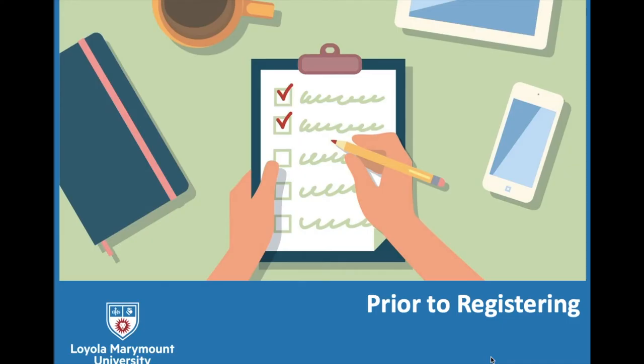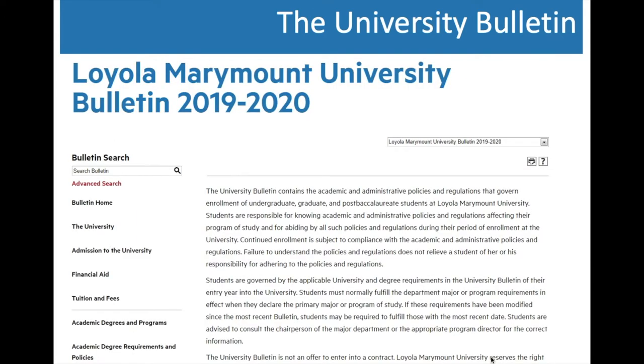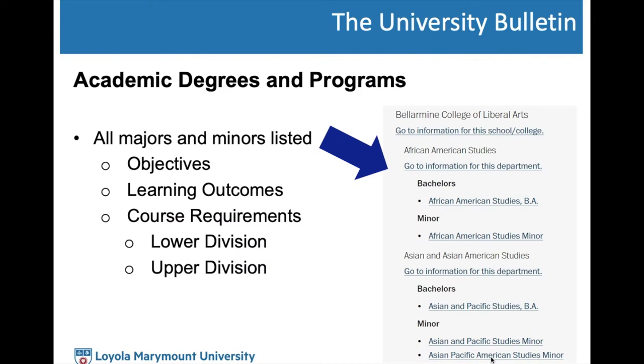Let's take a look at prior to registering. The first resource we're going to talk about is the University Bulletin. The University Bulletin is one of the most critical resources at the University because it contains all the academic and administrative policies that govern your enrollment here. You can access it at bulletin.lmu.edu. Under Academic Degrees and Programs, you will find a page that lists every single major and minor at LMU in alphabetical order by college.